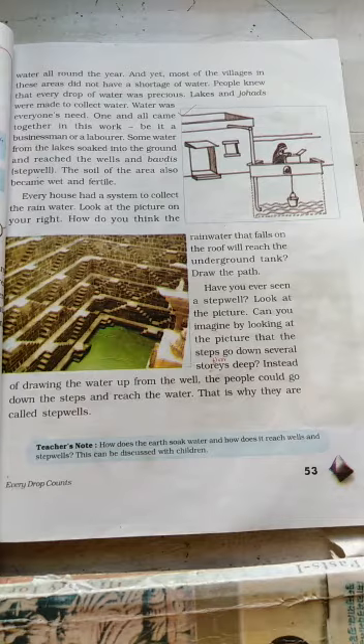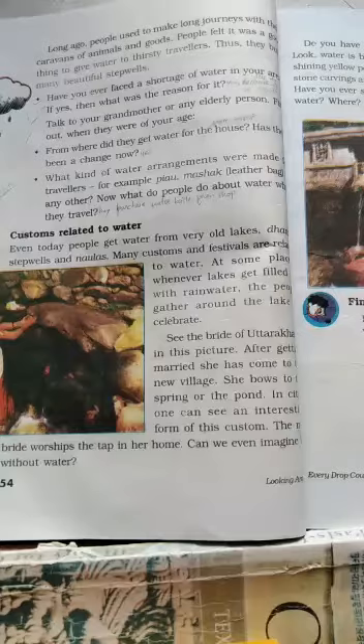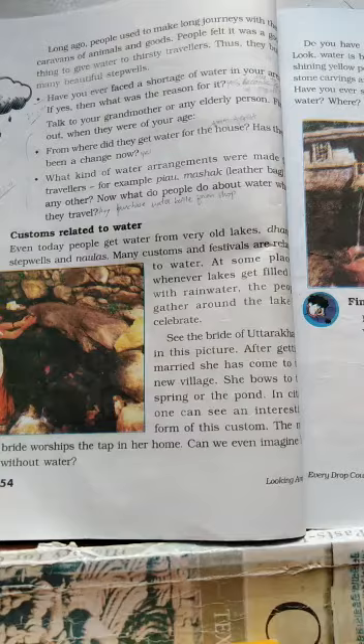This is why they are called stepwells. Before, people used to make long journeys with their caravans of animals and goods. People felt good by giving water to thirsty travelers, and thus they built many beautiful stepwells.